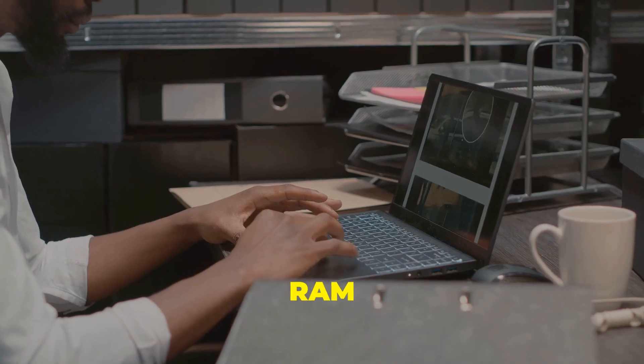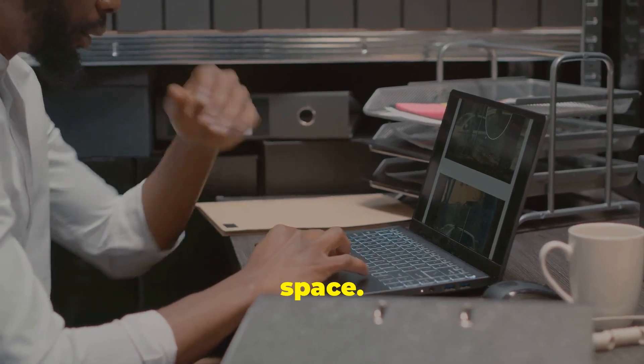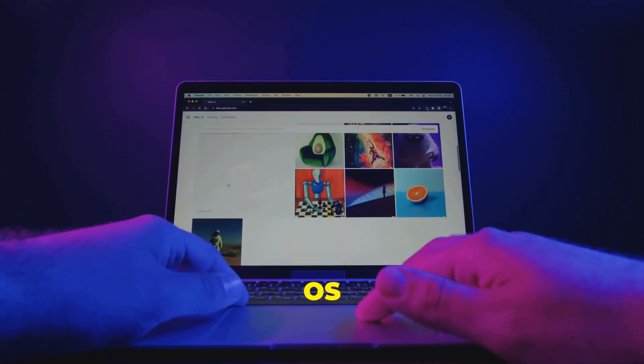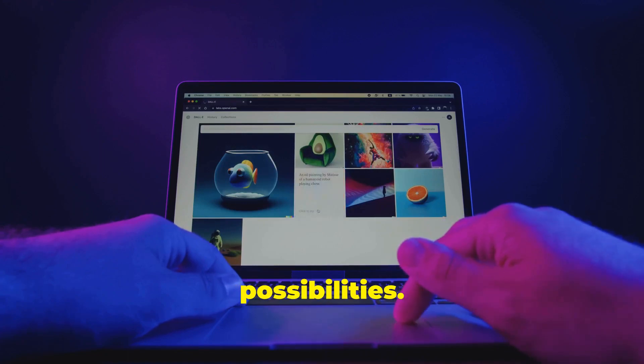To get started with Parrot OS, you'll need at least 1 GB of RAM and 20 GB of storage space. The latest available versions are Parrot Security and Parrot Home, each tailored for different needs. Dive into the Parrot OS community and discover a world of possibilities.